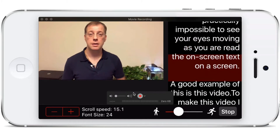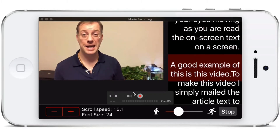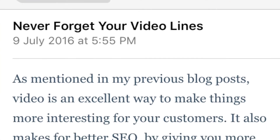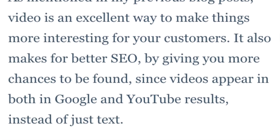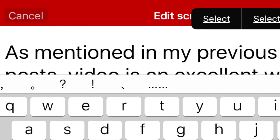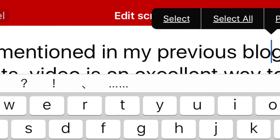A good example of this is this current video I'm making now. To make this video I simply emailed the article text to myself, opened up the email on my phone, and then cut and pasted the text of my blog article into the app. So now I'm reading the text verbatim as I look at the camera, which allows me to get the video recorded on script with very little effort.